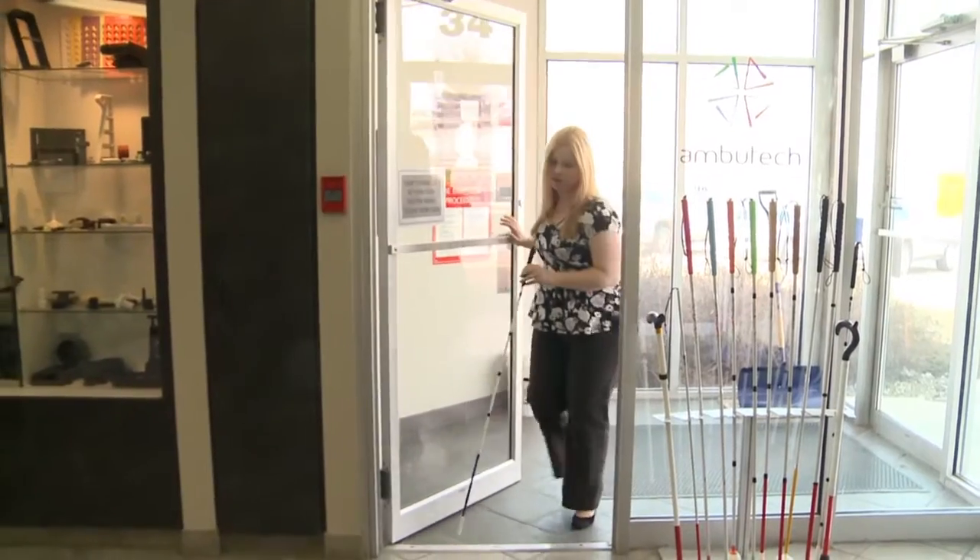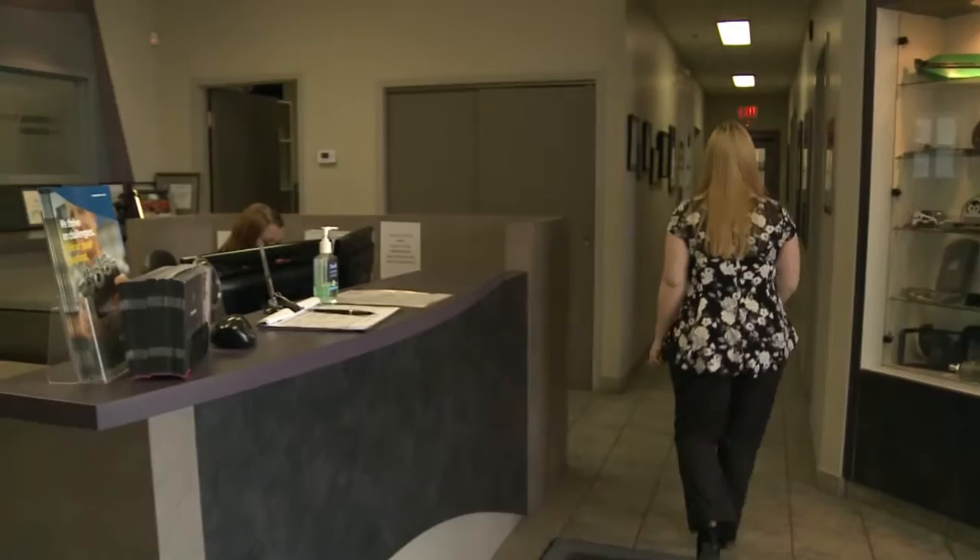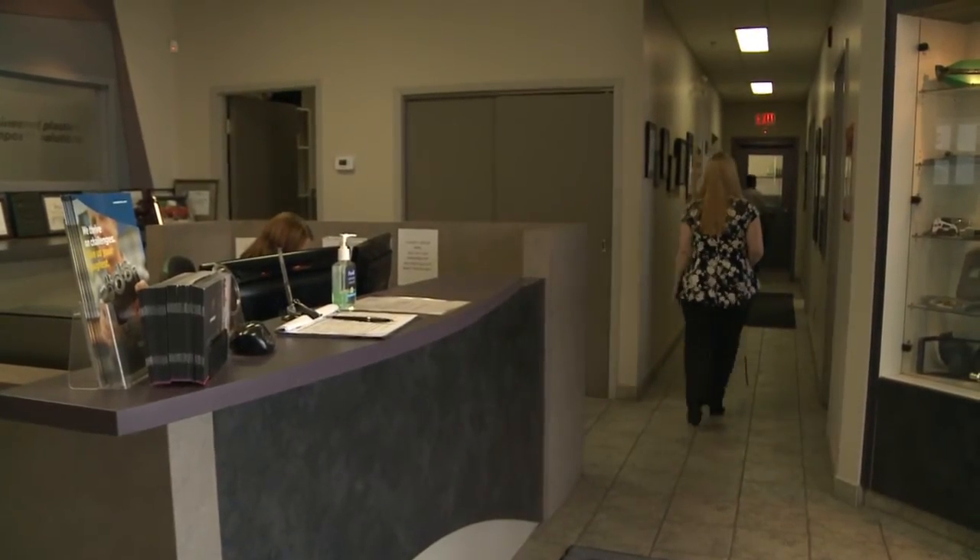Bethany Moore also works in customer service at Ambutech. Good morning, Bethany. Good morning. But not only does she help clients design their ideal canes, she is a user as well.